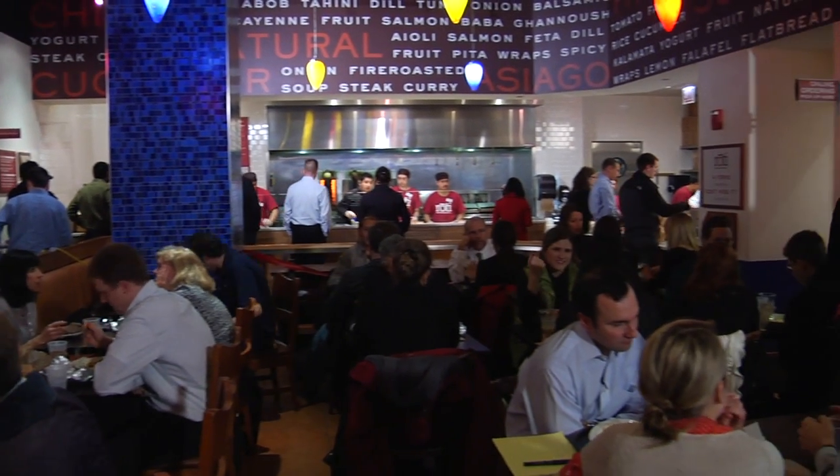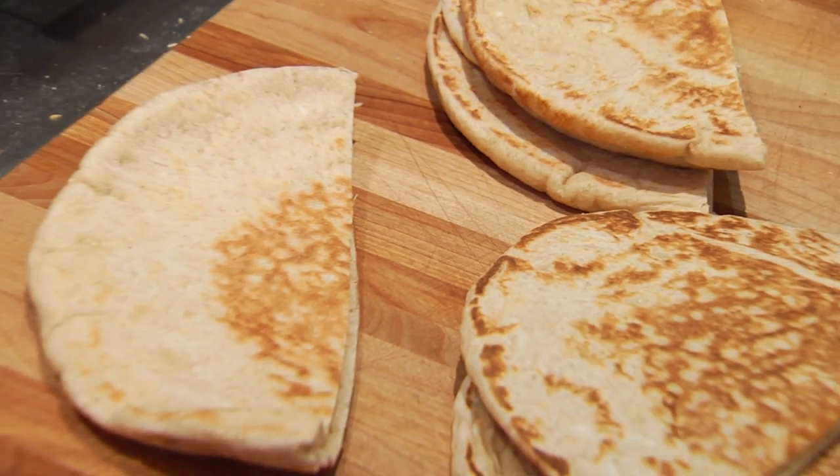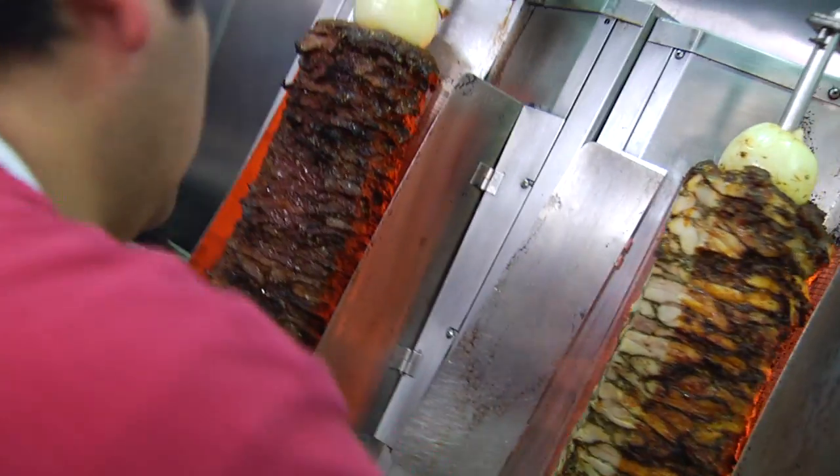Welcome to Roti Mediterranean Grill. We are all about fresh, healthy Mediterranean food. We start with fresh bread baked in house every day and fire-roasted chicken and steak rotis cooked at a thousand degrees to sear in the flavor.